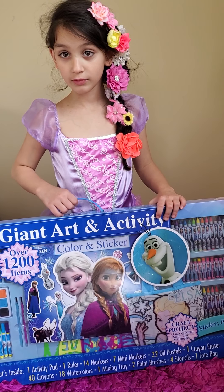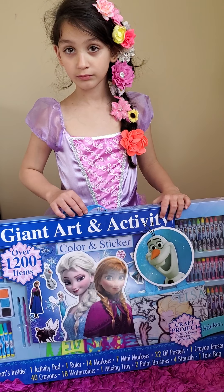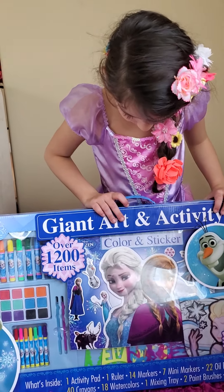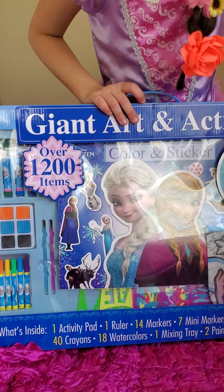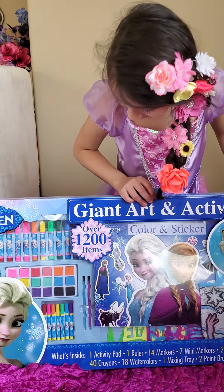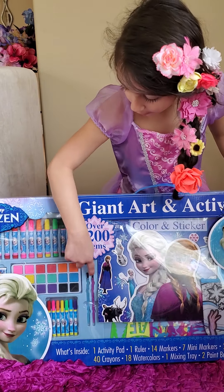Two paintbrushes and four stencils and one tote bag. Stencils - maybe those are the shapes? I don't know what stencils are. English as a fourth language, sorry.